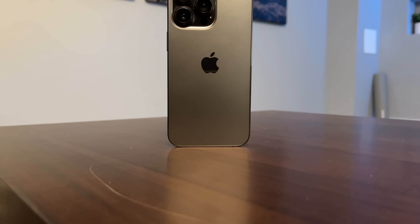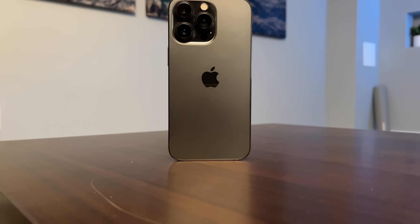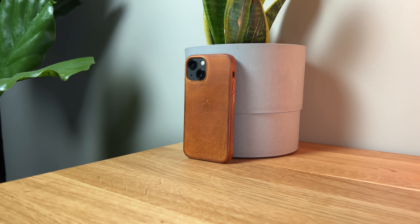Do you really need a pro iPhone? With the current iPhone 13 models, I have the 13 Pro and 13 mini, and with the previous iPhone 12 models I had the 12 Pro and 12 mini. So I've really been playing around with both phones, having them on me on a daily basis.